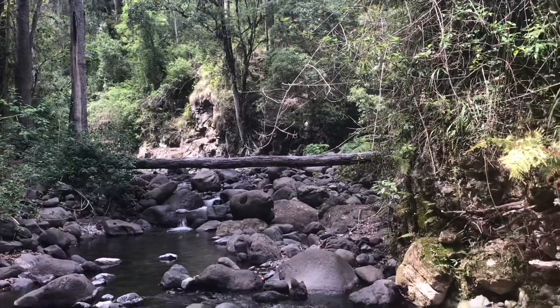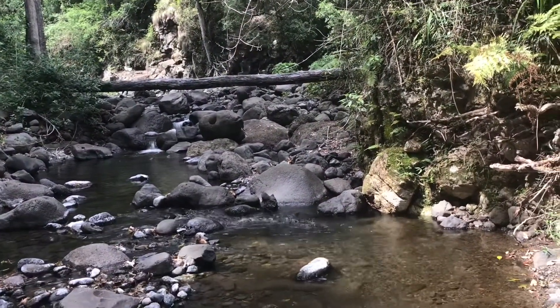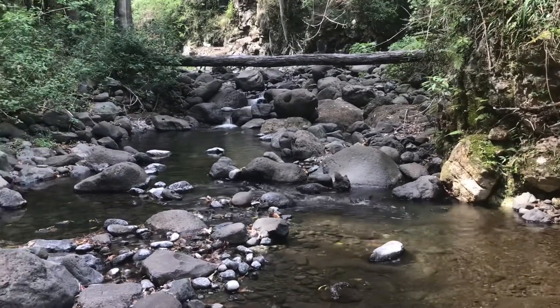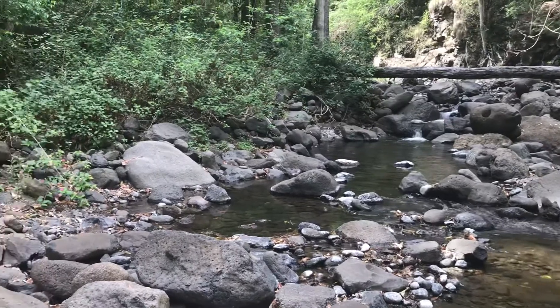This scenery is just too scenic not to video and photograph it. It's absolutely beautiful here.